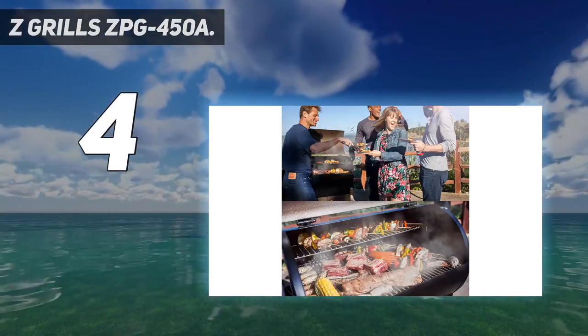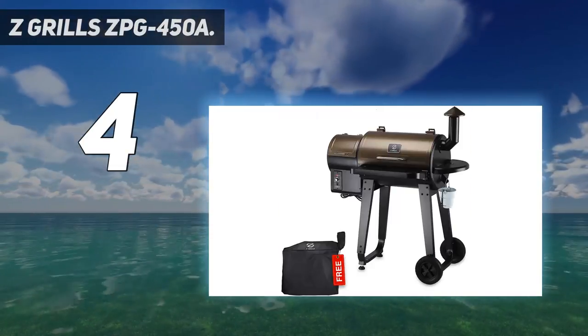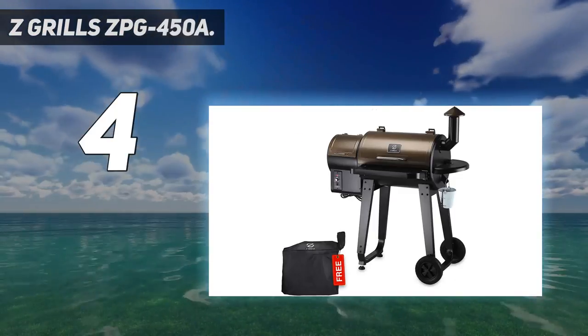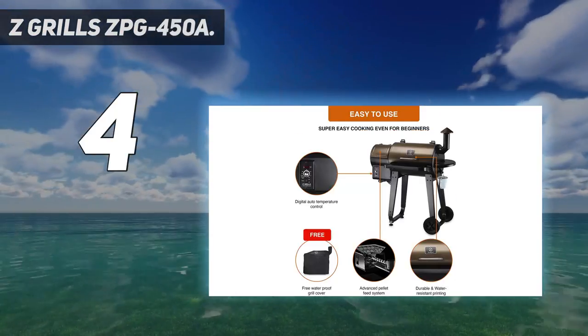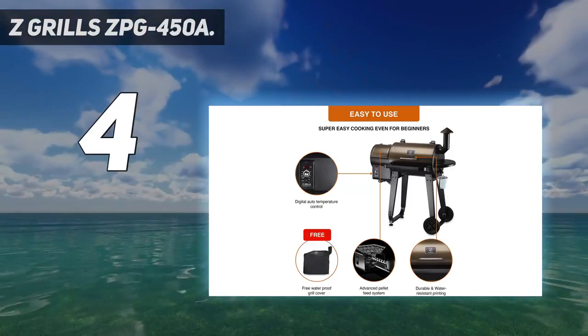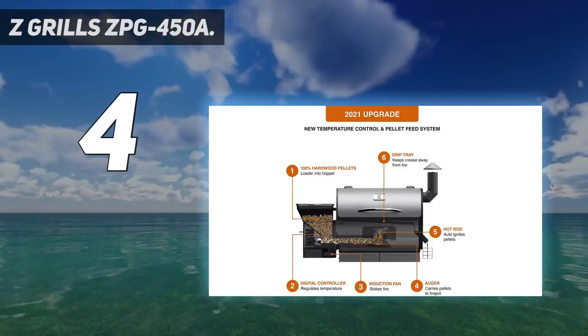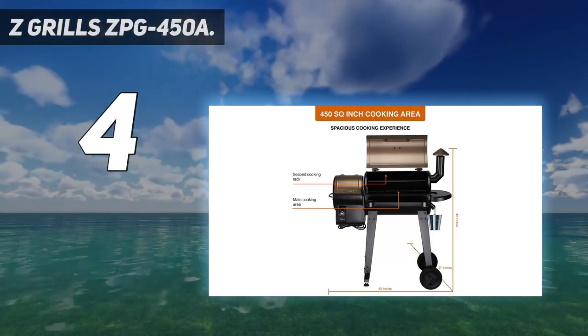It offers a huge grilling area and hopper capacity, great for home, party, and tailgating. The 450 square inches grilling area comes with a 15-pound hopper capacity, foldable working shelf, and heavy-duty all-terrain wheels. It's the ultimate 8-in-1 BBQ wood fire pellet grill — grill, smoke, bake, roast, and braise.